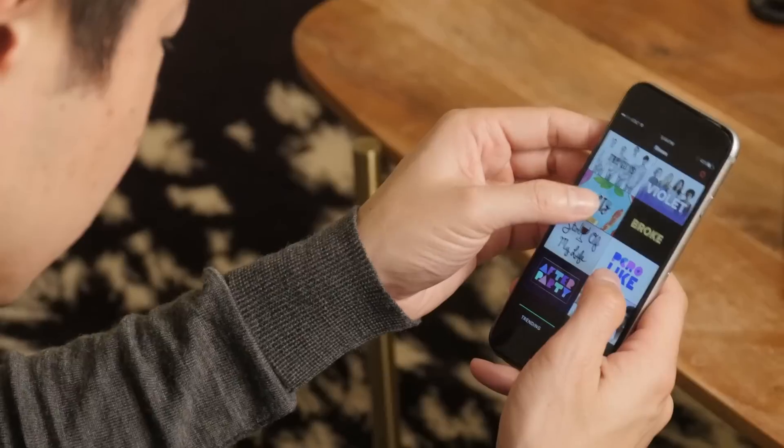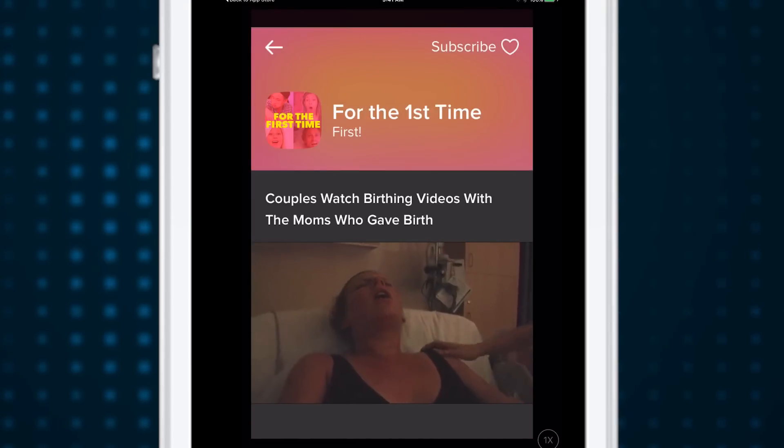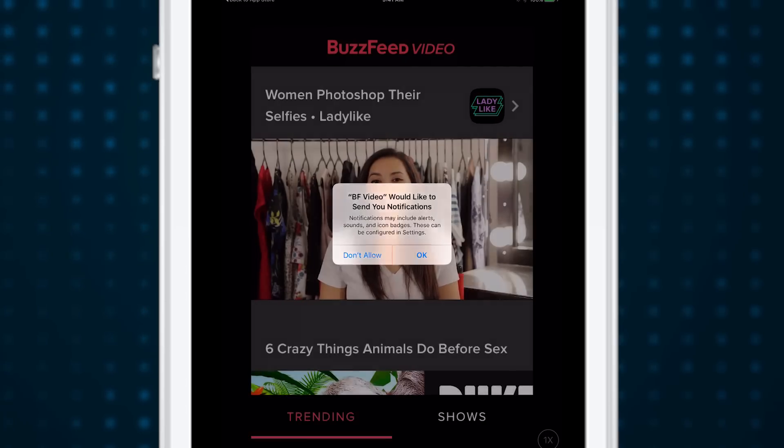There's also Shows, where you can browse different programs and subscribe to the ones you like. Once you subscribe, you'll get a push notification whenever there's a new episode.